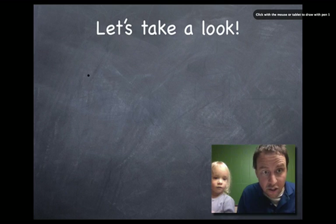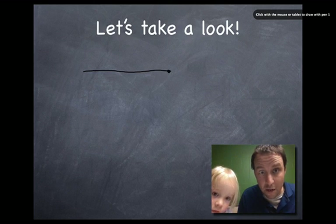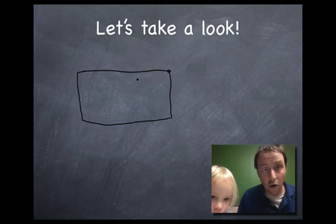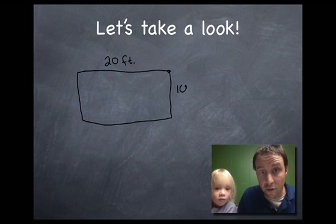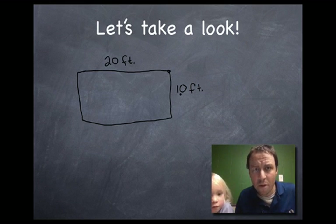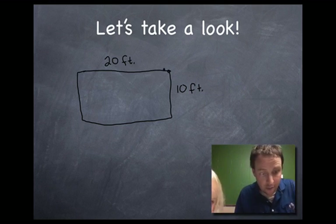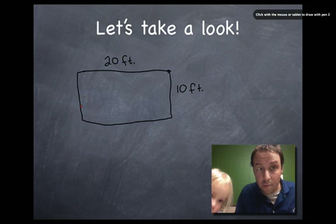Let me give you an example. Here's my driveway — Lucy and I went out afterwards and actually measured this. My driveway is a big rectangle. You might call it a quadrangle because it has four sides — anything with four sides. The long side of my driveway is 20 feet. The short side of my driveway is only 10 feet. This is all I need when I'm dealing with a rectangle to find the perimeter, because it's the distance around the outside. I'm going to add this side plus this side plus this side plus this side.